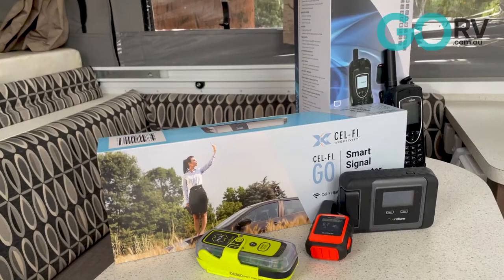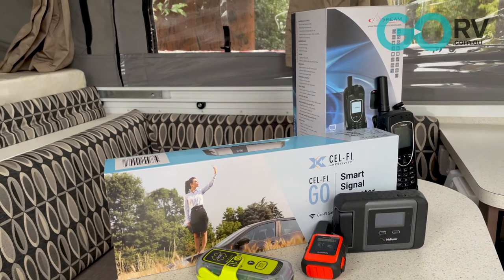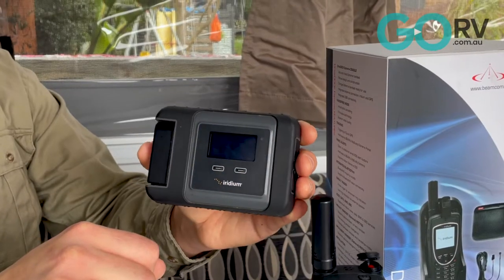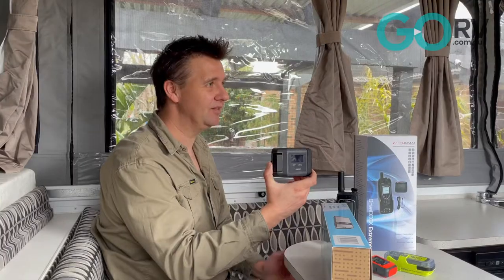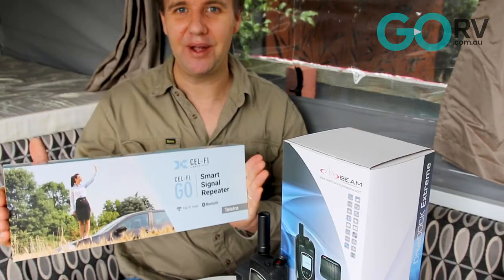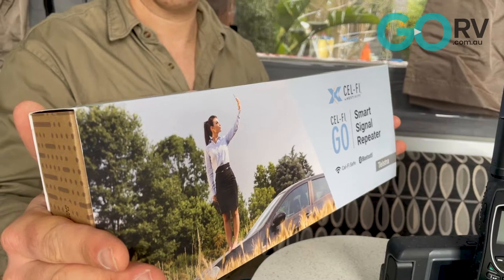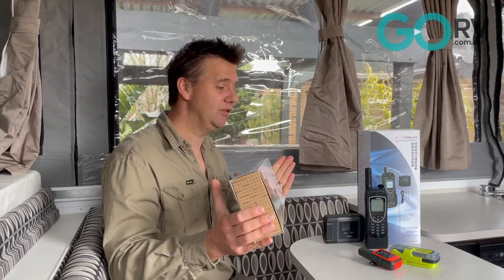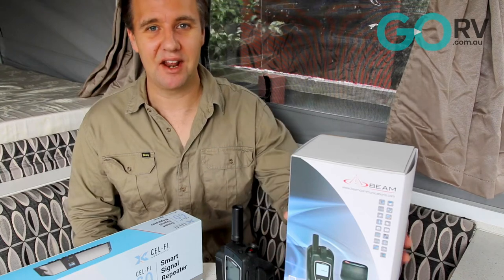So I've decided to look at some options for communications in remote areas. I have the Iridium Xtreme satellite phone, the Iridium Go smartphone satellite device, and a Cellfi Go booster, which will essentially boost any Telstra signal from a mobile tower into something useful. I also have a couple of other things I'd like to have a look at.